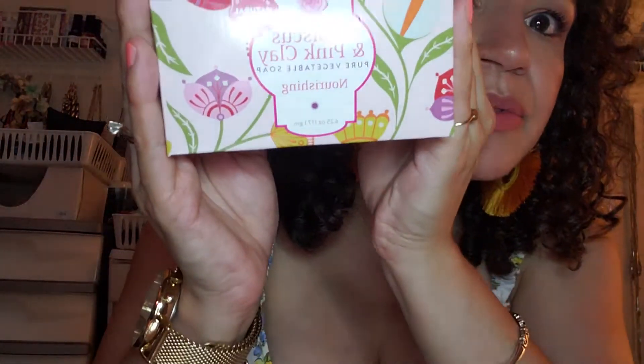The next item is a soap — the hibiscus and pink clay pure vegetable soap, supposed to be nourishing. It's the Dollar Tree Bolero brand. I like the smell of it. I bought a couple of these to try, but my son goes through soap so quickly — he doesn't like shower gels. By the time I finished the bar I was using, he'd already gone through those two. So I bought this one and I'm planning on hiding it so he doesn't use it up.